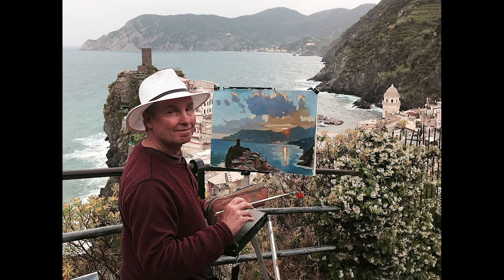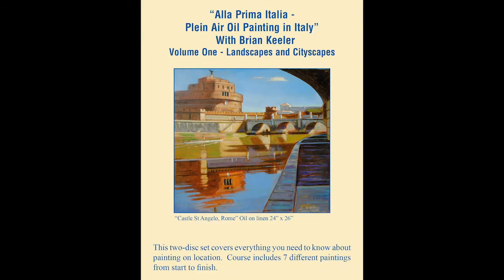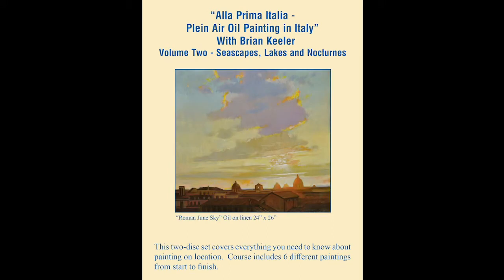There are two volumes in this plein air series. Volume 1 includes landscapes and cityscapes. Volume 2 features seascapes, lakes, and nocturnes. Each volume contains over two hours of instruction, often with close-ups and details of the works in progress.